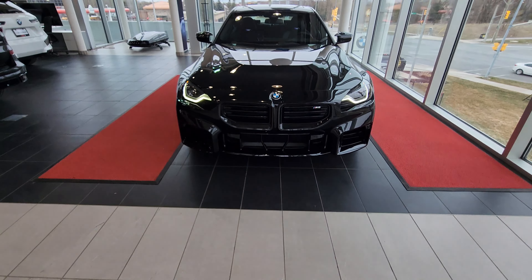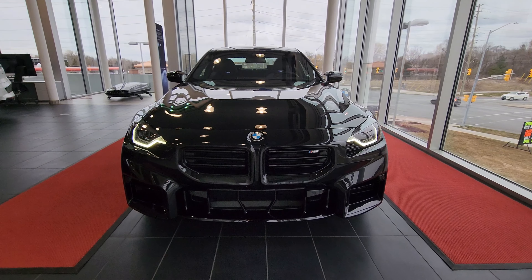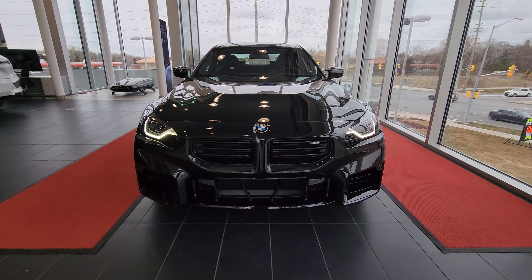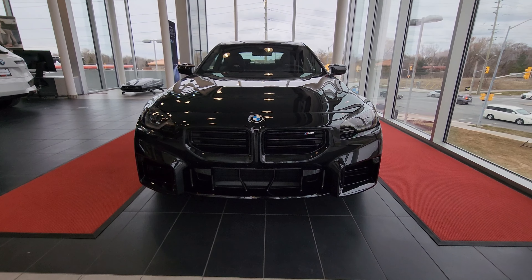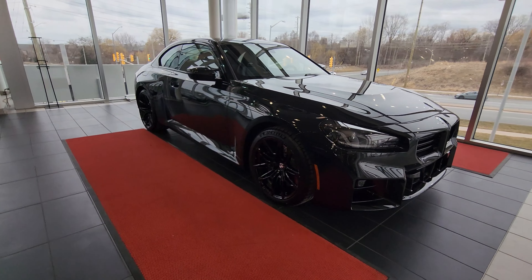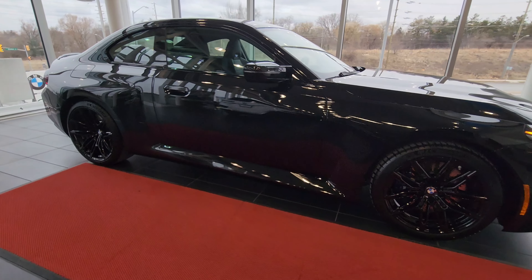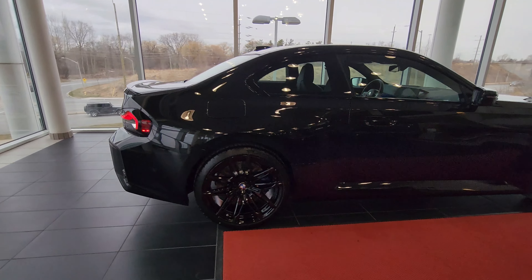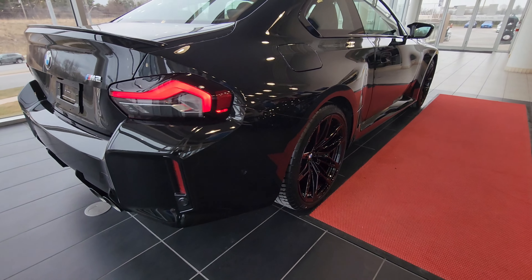This is the 2024 BMW M2 coupe in black sapphire metallic. I just hit unlock on the key to get the headlights on. This black and this design just looks so menacing — it's so wide. Let's just do a walk all the way around the vehicle before we get into all the details.